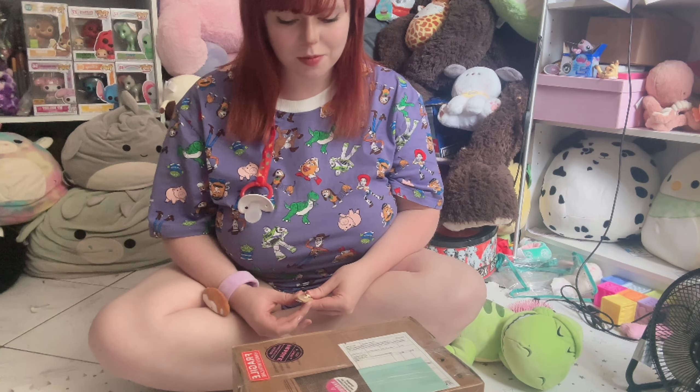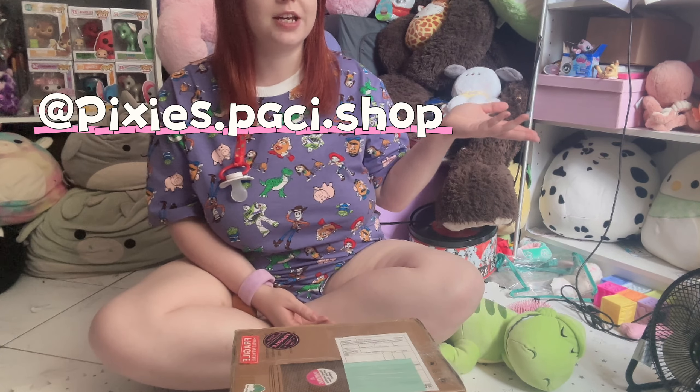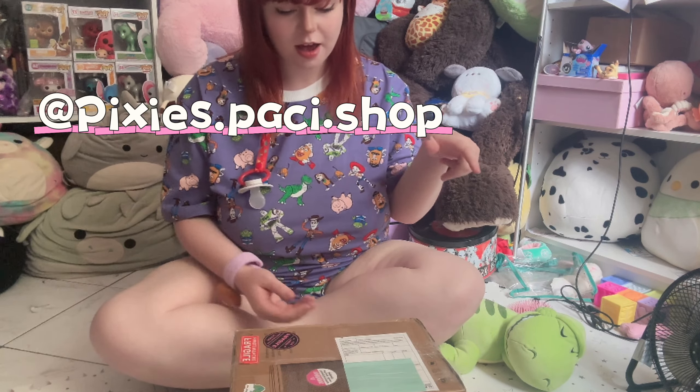Hi, welcome to my channel or welcome back! I'm opening a lovely little package from Pixie's Passy Shop. They're really lovely, their shop is lovely — check them out, I'll put their Instagram handle here as well as in the description. This is a custom set and a pre-made passy, so I'm very excited. I also promote for Pixie's Passy Shop.